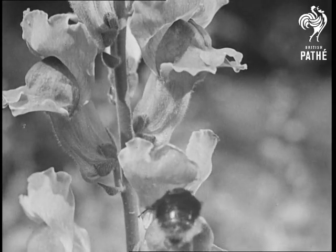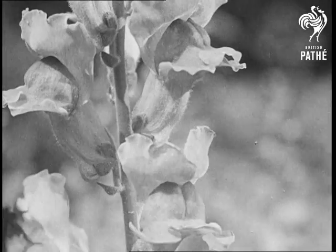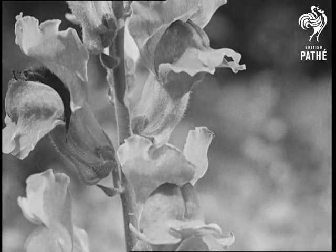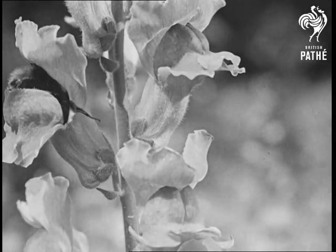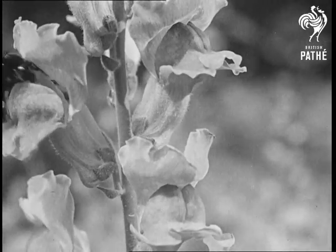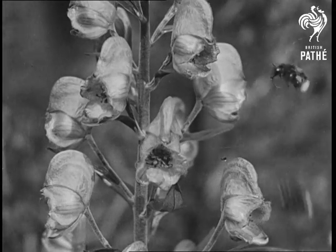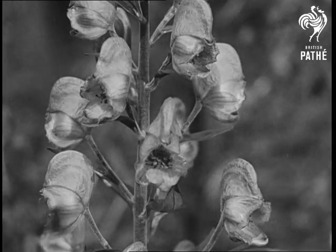Snapdragons keep their mouths so closely shut that not a drop of rain can beat through. Only the strongest bees can force their way to the honey and pollen. And then it's hard work.